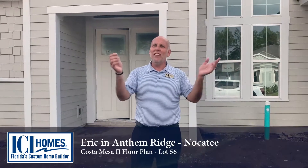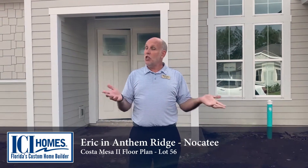Hi everybody, guess who it is? It's Aaron, coming to you from Nocatee, St. Johns County in Florida.